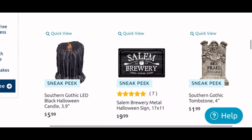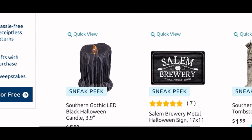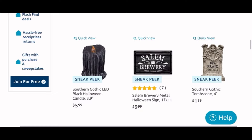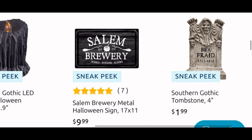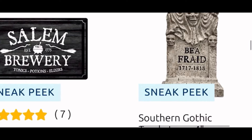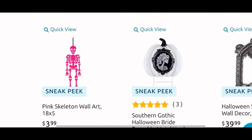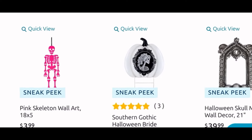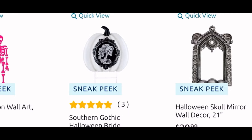Moving down, we have another drippy candle — this is a single one, it's $6, so maybe I'll grab it when I see it. Then we have a Salem Brewery metal hot wing sign for $10. Next to it, one of the little tombstones for $1.99 — my friend is also on the hunt for those. Then moving down we have a pink hanging skeleton for $4. Another stake with the scientist girl for $13.